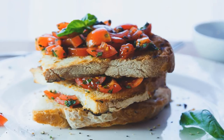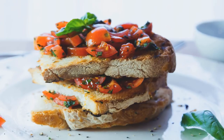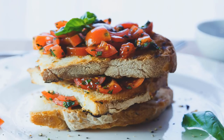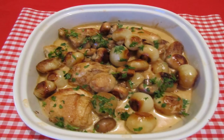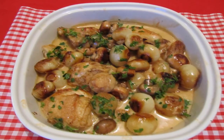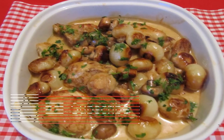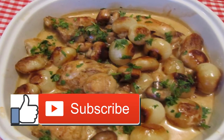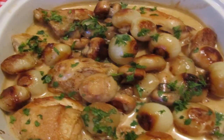Creamy cold brew popsicles: perk up on a hot afternoon with these cool caffeinated pops from Molly at Yesty Oaks. To achieve the two-tone look, she fills her molds halfway with a mixture of cold brew, milk, and condensed milk, freezes them, and then tops off with more coffee before chilling again. The result: grown-up popsicles good enough to eat at brunch.